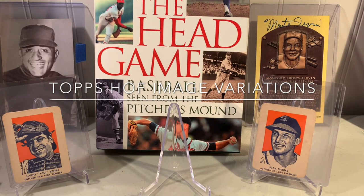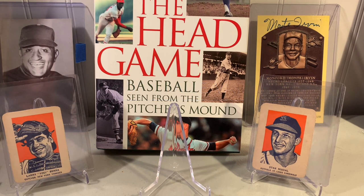Time for a Hall of Fame Topps image variation update. I've been picking some of these up recently, grabbing them over the last month or so, just trying to get some of these together. I really enjoy the photographs in them.